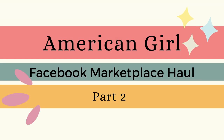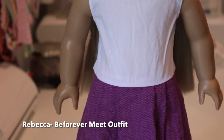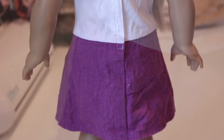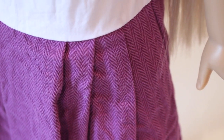This is part two of my Facebook Marketplace haul where I'll show historical outfits and pieces. First up is Rebecca's Forever Underdress skirt-shirt thing from 2009. I really like the details of the skirt — it's like herringbone, I think it's called.